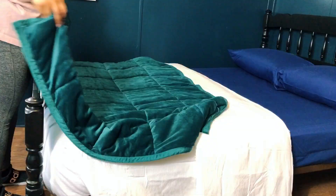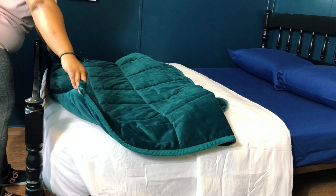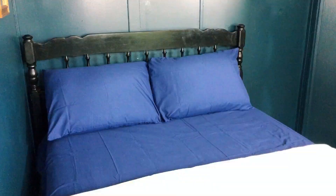This makeover is almost done. I'm just going to add a couple more finishing touches to the room and then we can jump right into the reveal.